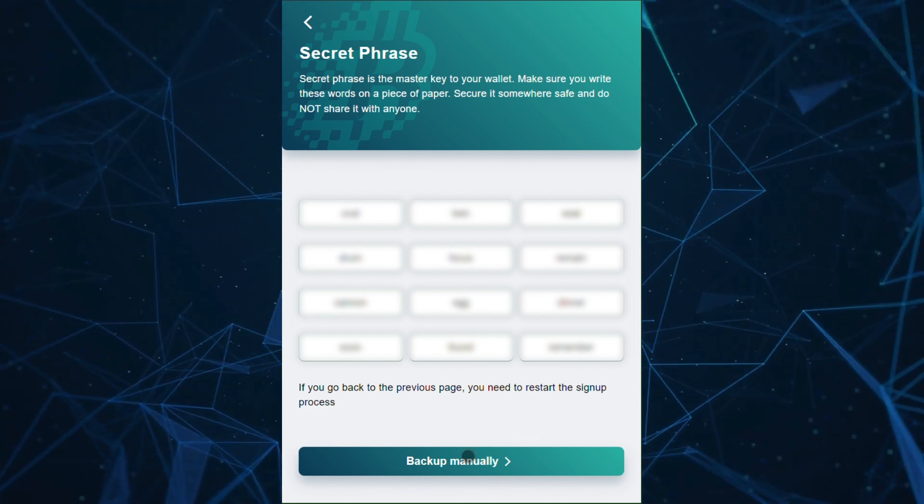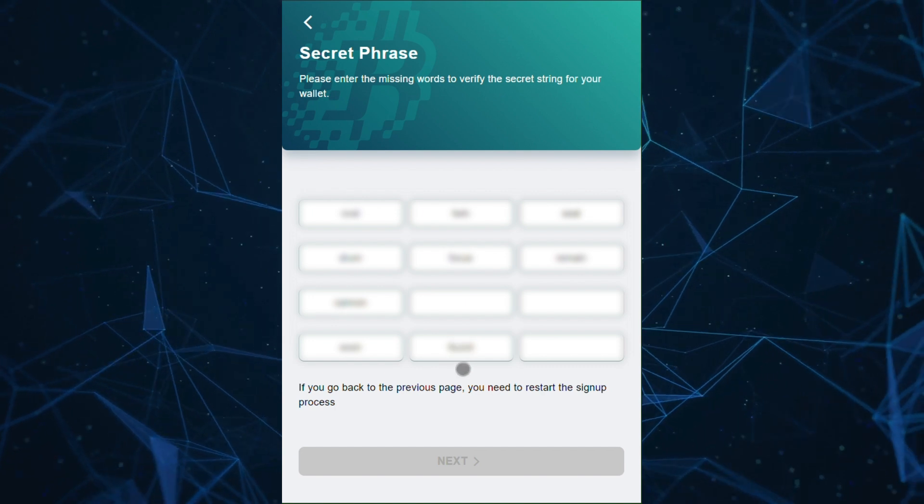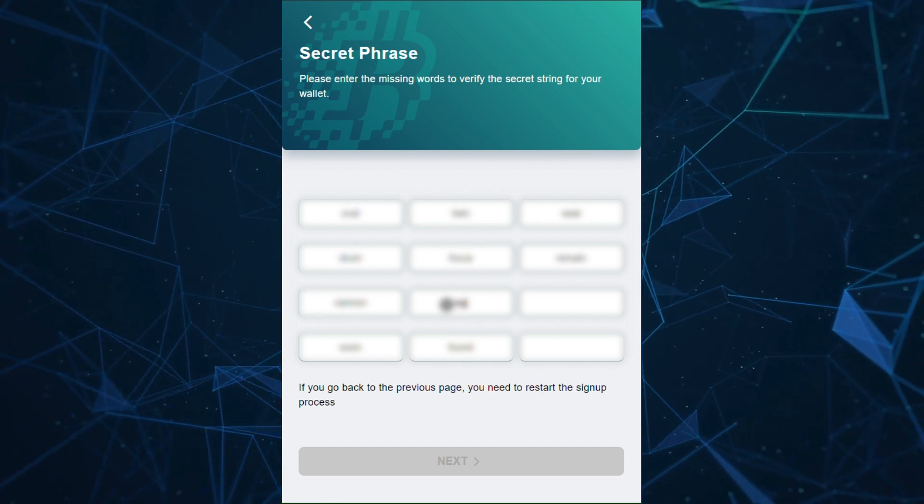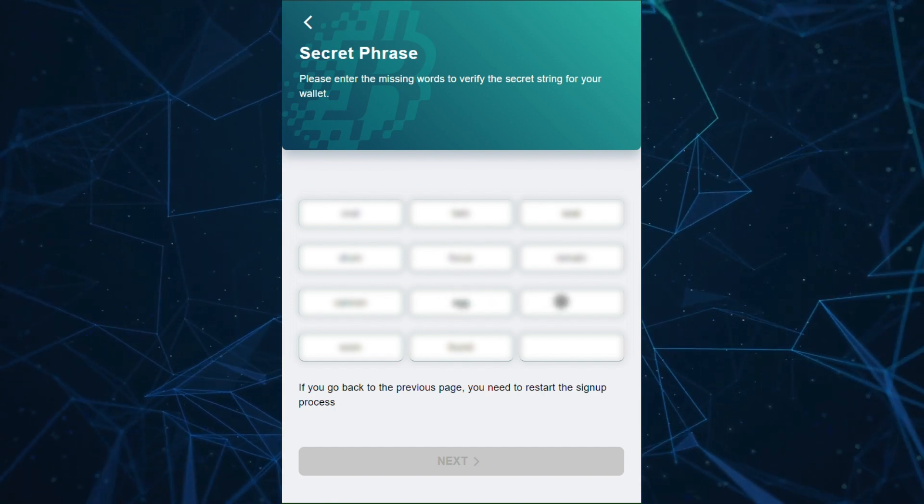Click Backup Manually. Now complete the missing phrases to confirm you've saved the words. Remember, if you lose these words, you will lose access to your wallet.